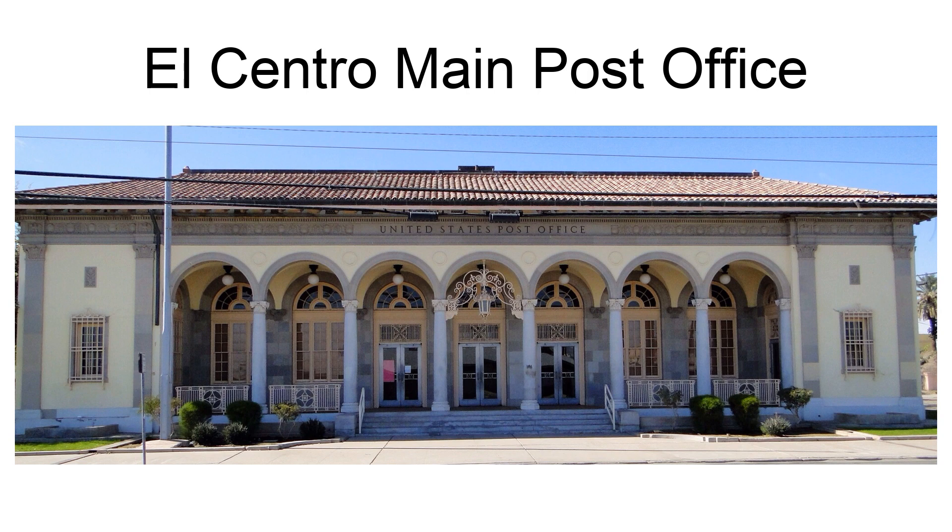By 1932, the office of the supervising architect was developing the starved classical style, and the most common style used for small post offices in California was some form of Mediterranean revival. In any event, the post office is the most sophisticated Beaux Arts building in town, and acts as a major urban design focus for the town's architecture and public spaces. On the state level, the building is important as a stylistically anachronistic example of the small post office building type.